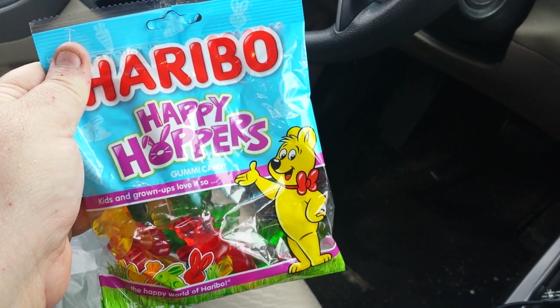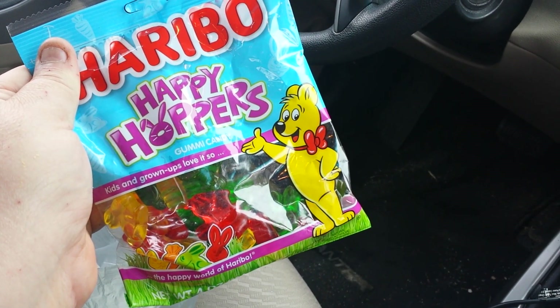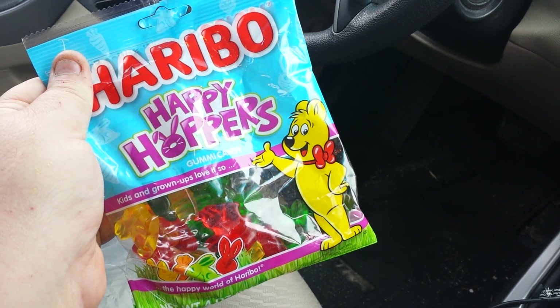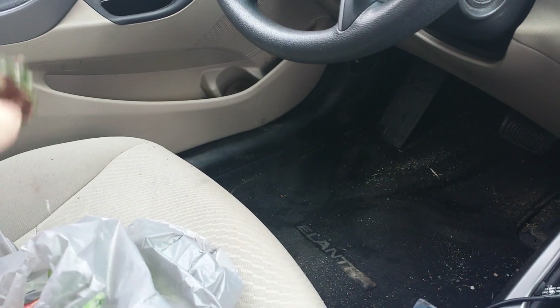I'm just pulling stuff out of the bag. I got the Haribo happy hoppers. I forgot to check for gummy bears because I get a sugar fix — I need a sugar fix like 11, 12 in the morning. It's just crazy. So like 11 at night, 12 in the morning.